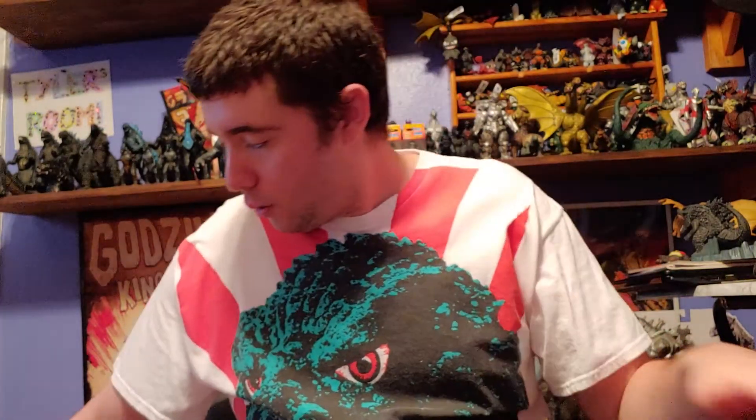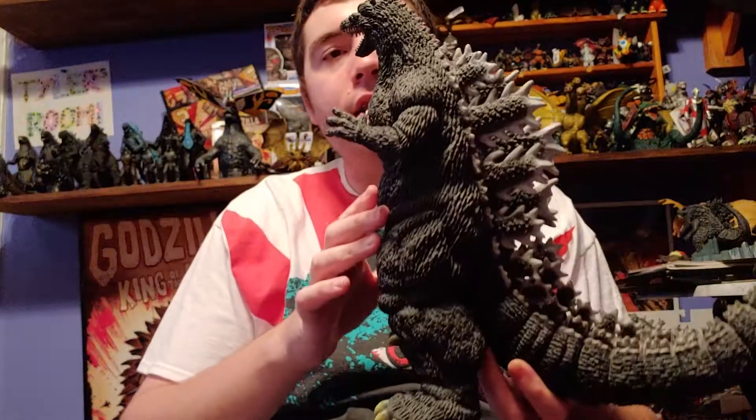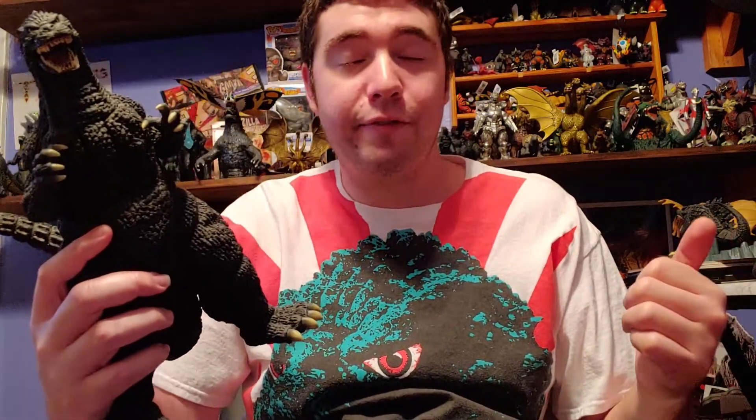They also announced an 18-inch giant size articulated Godzilla, which looks more like the X-Plus Godzilla — like a typical classic Godzilla design, something like this. It looks amazing, and it's 18 inches tall — that's a big figure and it articulates. I'm a little afraid of what the price range is going to be. There are only two pictures so far, featuring light-up dorsal fins and the eyes look wide open, which is fantastic looking.